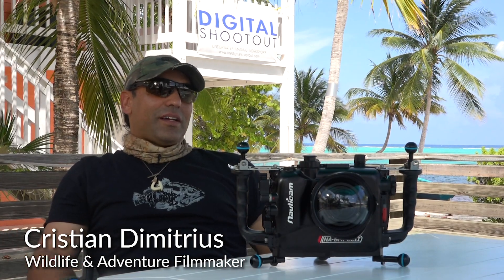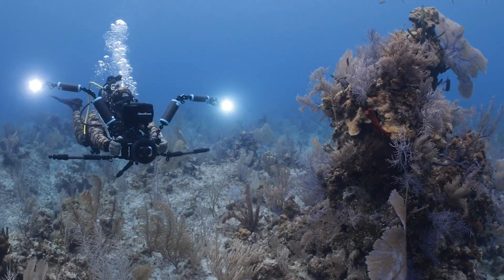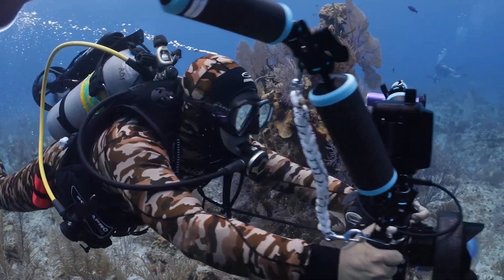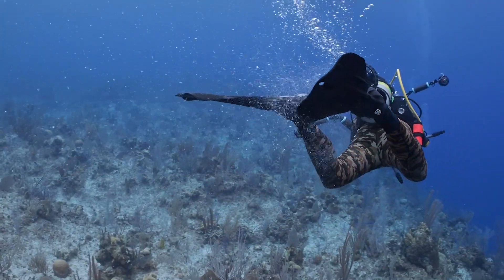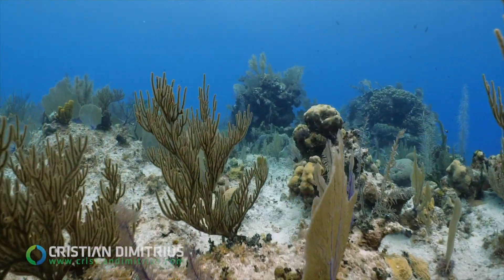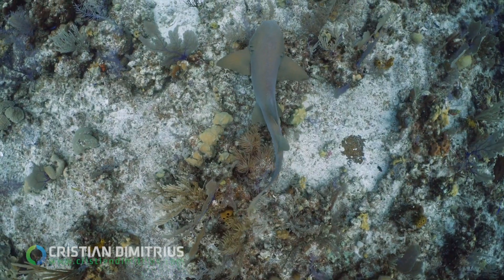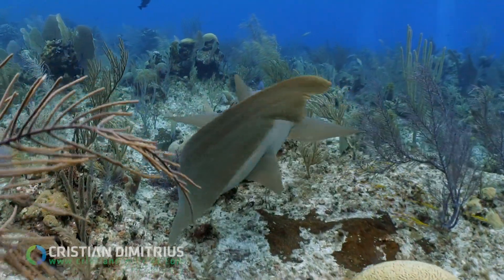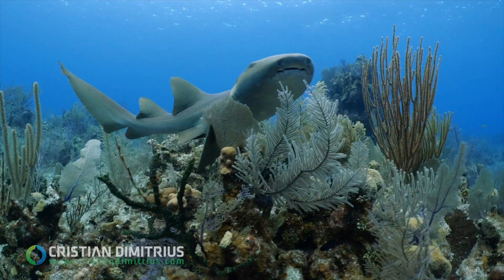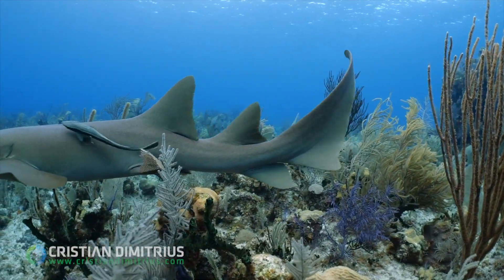Christian Demetrius. I'm a wildlife filmmaker and photographer. My favorite housing is Nauticam, and I've been using many kinds of cameras with it for a while. It's the most reliable for me because I really test this equipment in some hard, extreme environments, and they never fail with me. It's very reliable, very comfortable, light, small, compact enough for the cameras we use. I think it has all the good qualities I can expect in a housing.